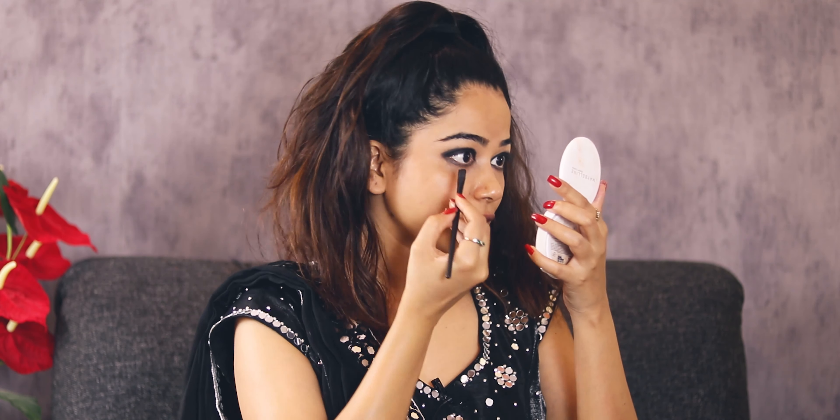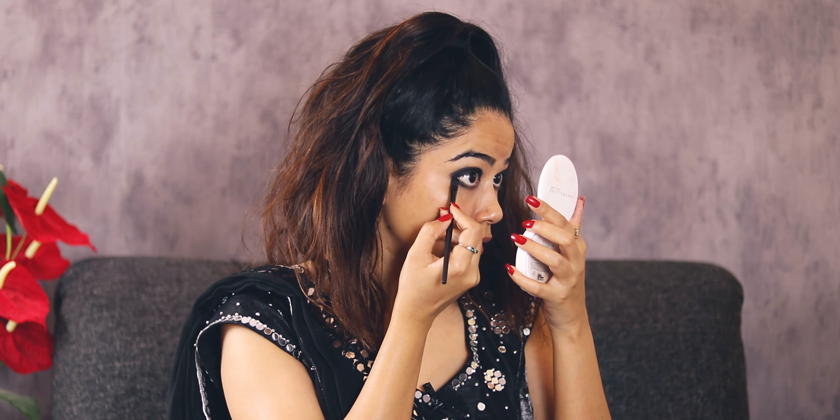I'll take some black eyeshadow and put it on the lower lash line likewise. Now I'll quickly clean my face so there's no extra eyeshadow left over.